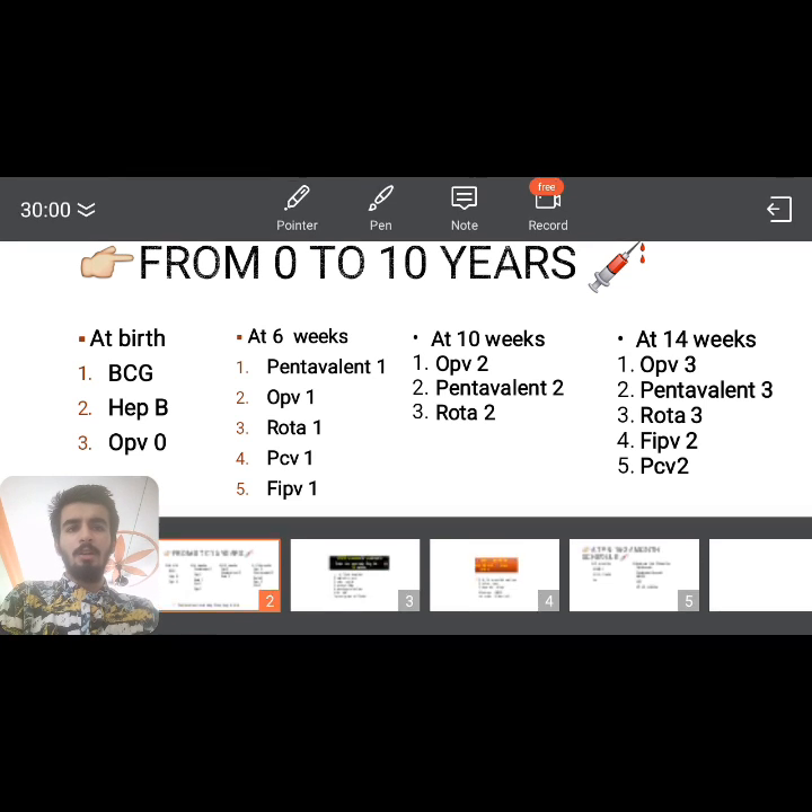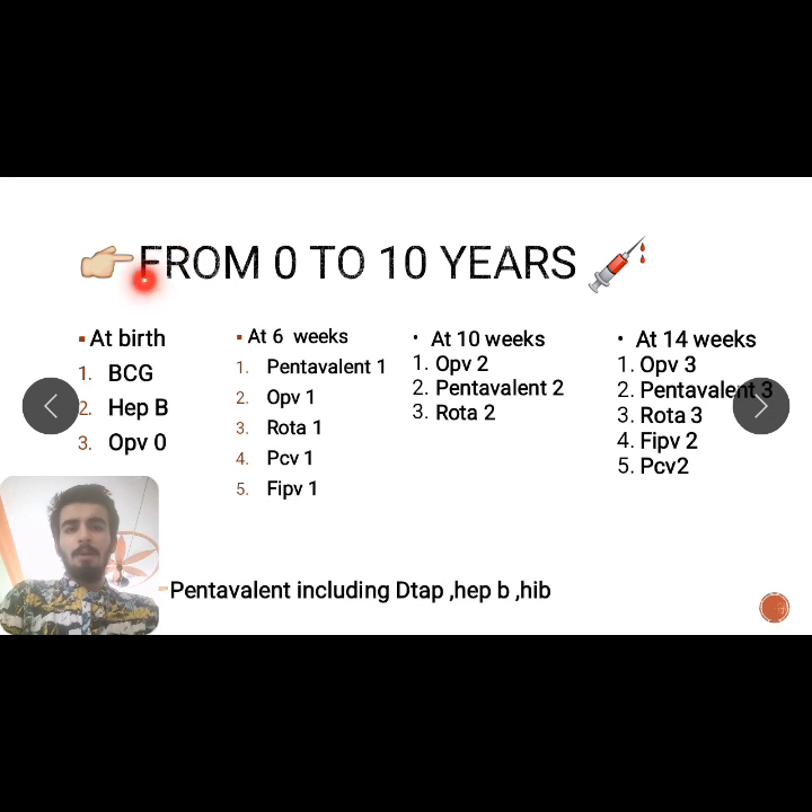So from birth, the 'B' alphabet suggests the vaccines we are giving at birth: BCG, Hepatitis B, and OPV. Easy to remember — birth starts with B.